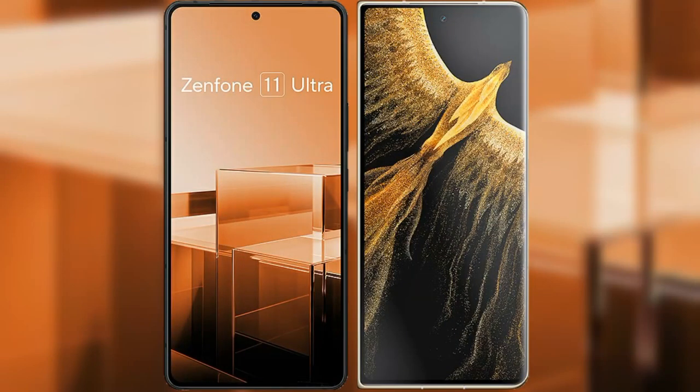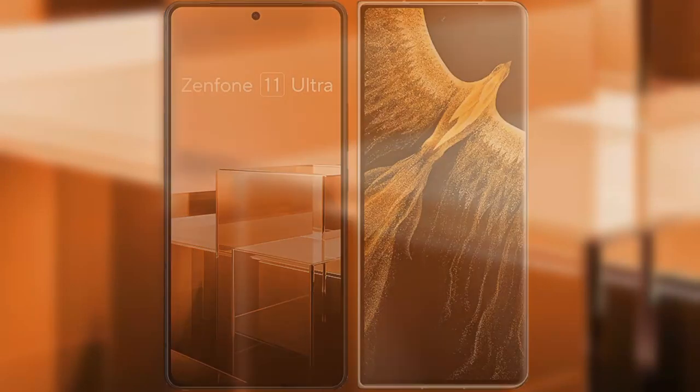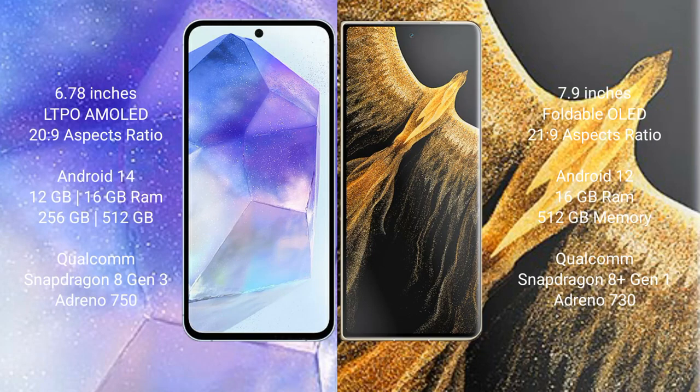I will compare the new Asus Zenfone 11 Ultra with Honor Magic VS Ultimate. The Asus Zenfone 11 Ultra comes with a 6.78-inch LTPO AMOLED display and an aspect ratio of 20:9. The Honor Magic VS Ultimate comes with a 7.9-inch foldable OLED display and an aspect ratio of 21:9.